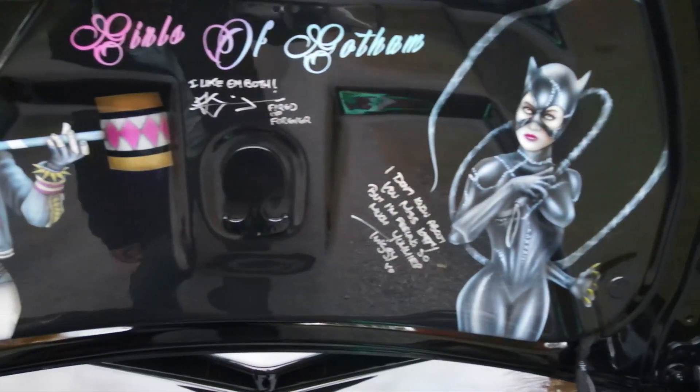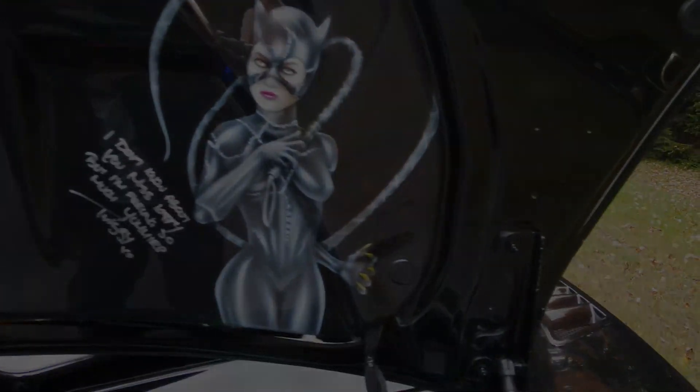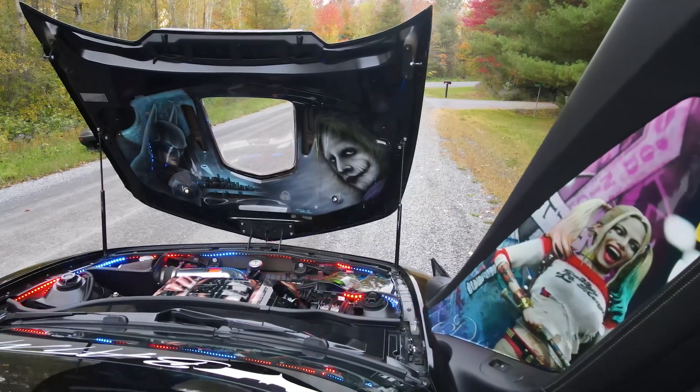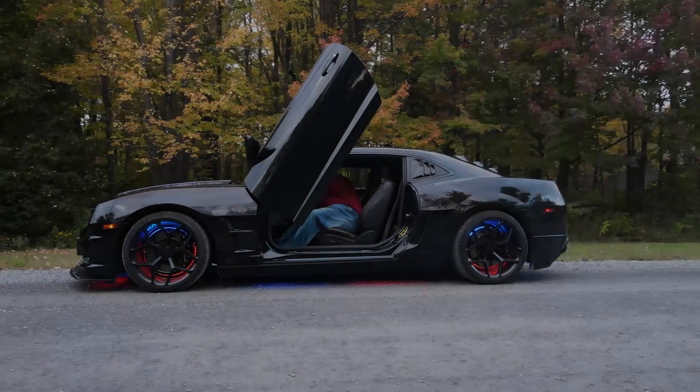Throughout the video, you'll see different Batman characters from different movies of the Batman series. Like I said, I like them all. I have a Batcave at my house that has all my memorabilia and Batman toys that I've collected over the years.